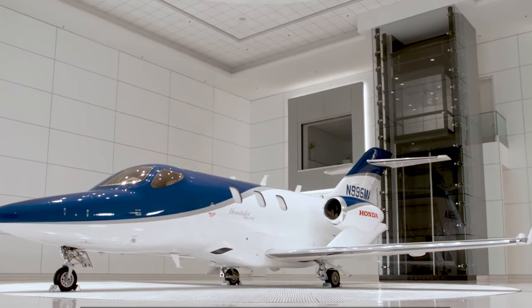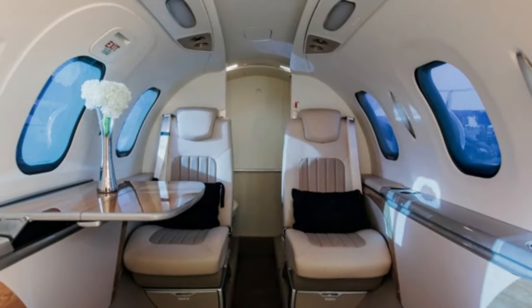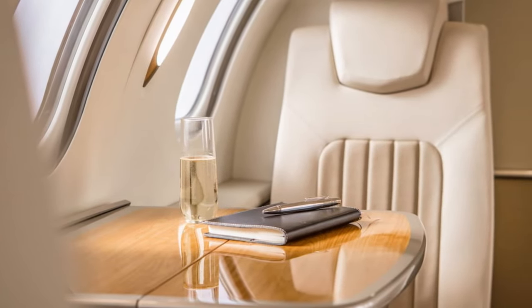Let's touch on the noise levels within the cabin. This jet is engineered to provide a quiet and serene cabin experience. Advanced soundproofing technology reduces noise levels significantly, allowing passengers to hold conversations, work, or relax without the disturbances often associated with air travel.